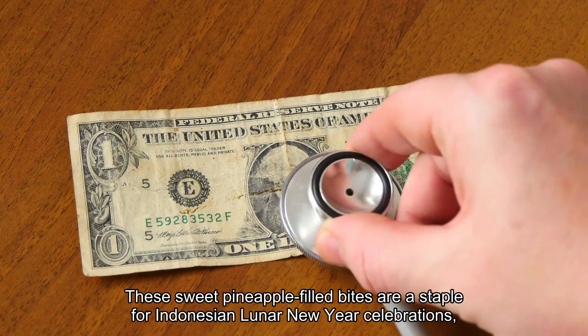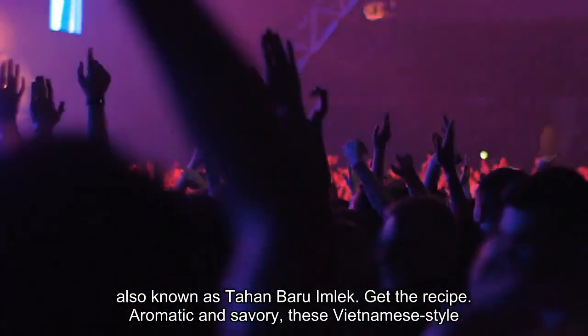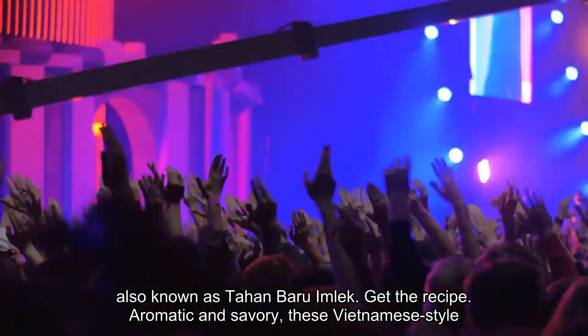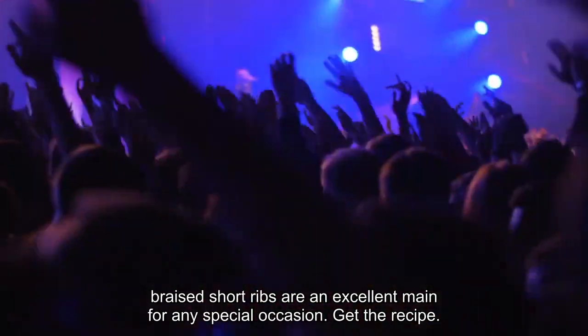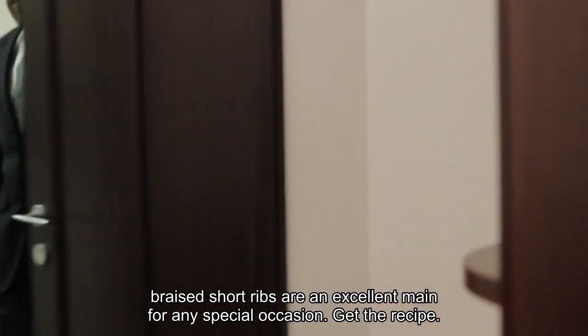These sweet pineapple-filled bites are a staple for Indonesian Lunar New Year celebrations, also known as Tahun Baru Imlek. Get the recipe. Aromatic and savory, these Vietnamese-style braised short ribs are an excellent main for any special occasion. Get the recipe.